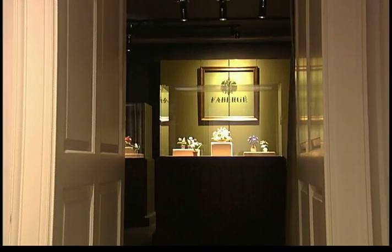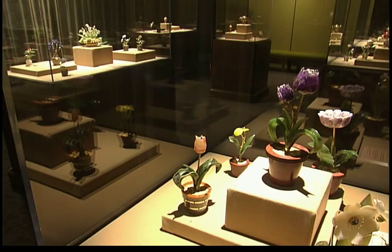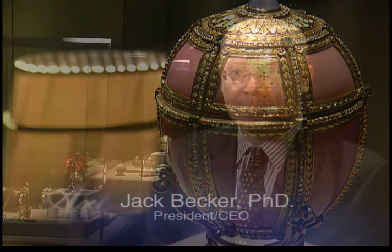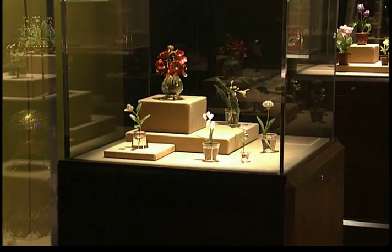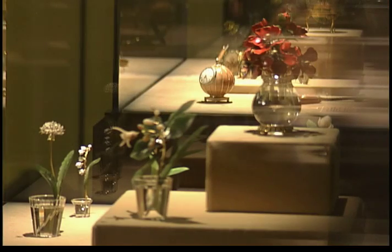This is a wonderful collection to have here at Cheekwood as well as in Nashville. This is one of the finest collections of Fabergé in the world. There are 57 objects put together by a really distinguished collector, Matilda Gettings Gray, from the 1930s to the 1960s. What distinguishes this collection is the quality, the diversity of the work, and the large number of botanical works. There are 18 botanical pieces in this collection, which is a perfect fit for Cheekwood being an art museum and a botanical garden.